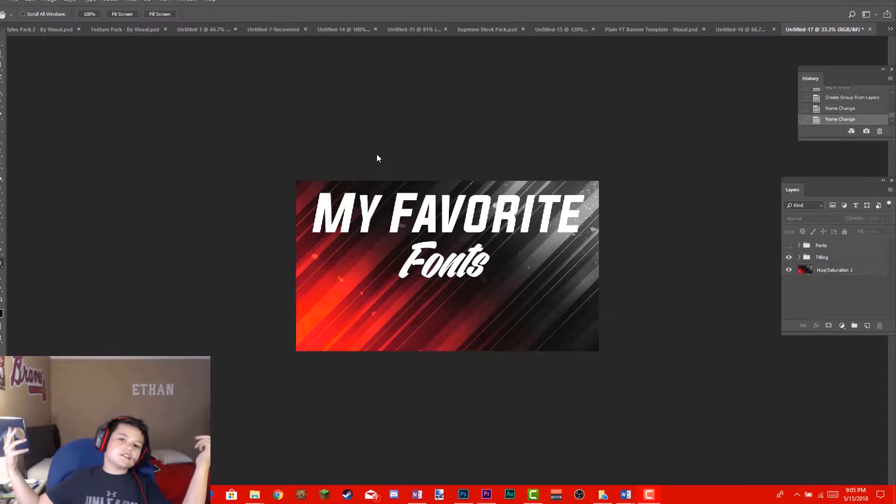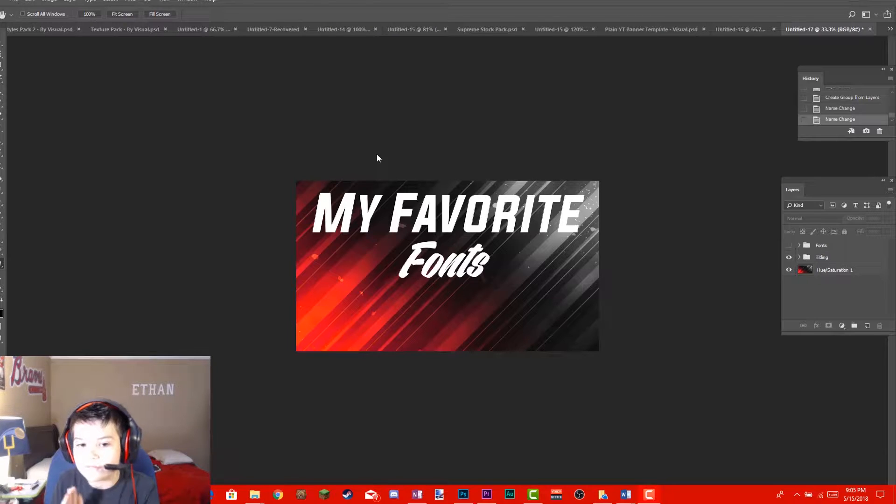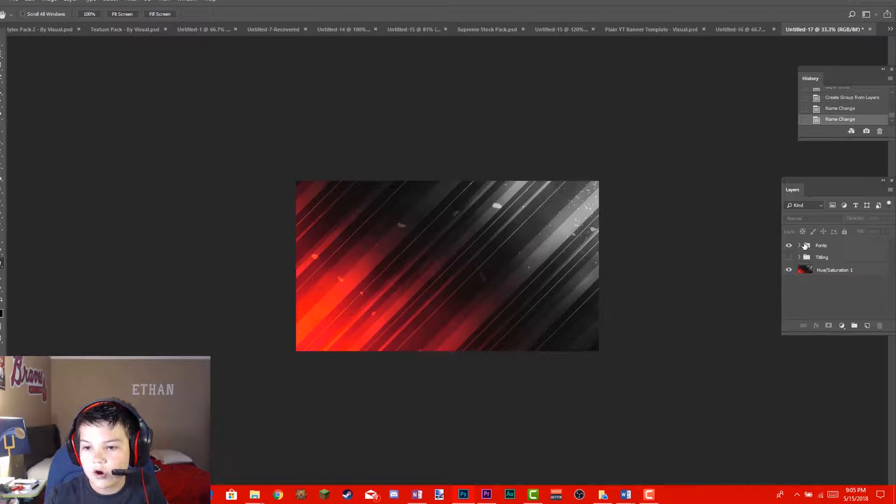What is up guys, it's Kevin Sharston and today I'm going to be telling you guys what my favorite fonts are in Photoshop 2018.